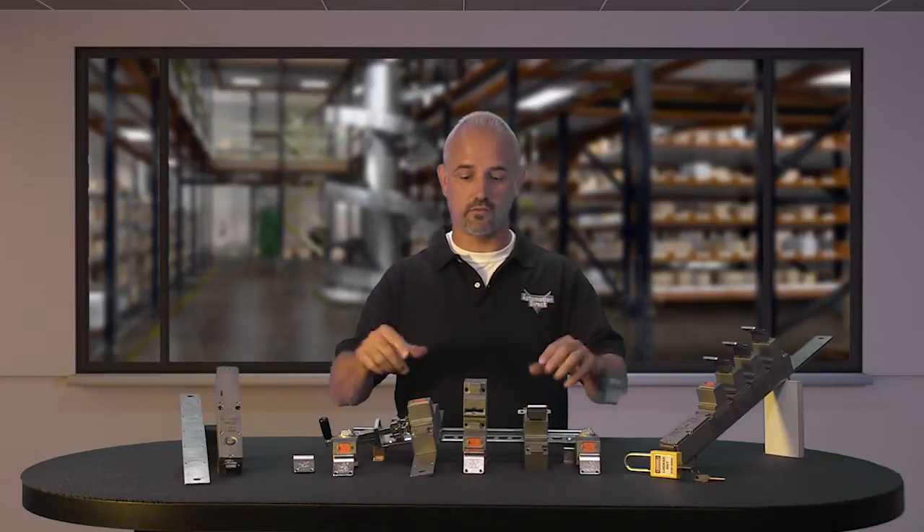Welcome to Kickstart, where you get to see new products here at AutomationDirect. Today I am going to show you our new safety trapped key products from the brand Diold.